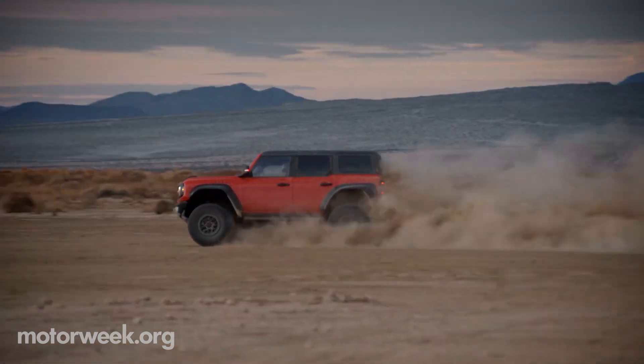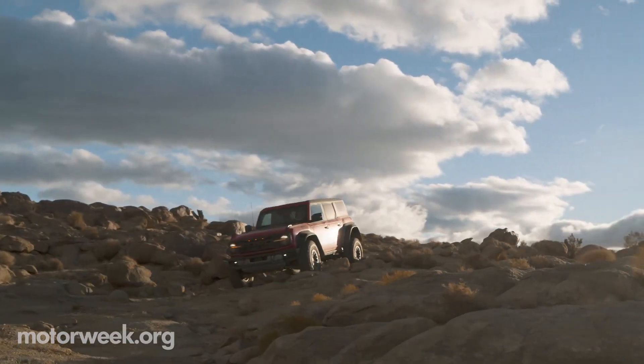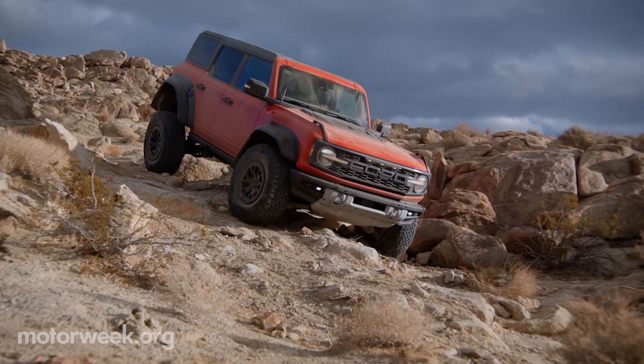Paired to Ford's 10-speed automatic transmission, the Bronco Raptor is expected to put down more than 400 horsepower. That power can be catered to the driver's needs via the Bronco's selectable drive modes — Goes Over Any Type of Terrain, or GOAT for short.